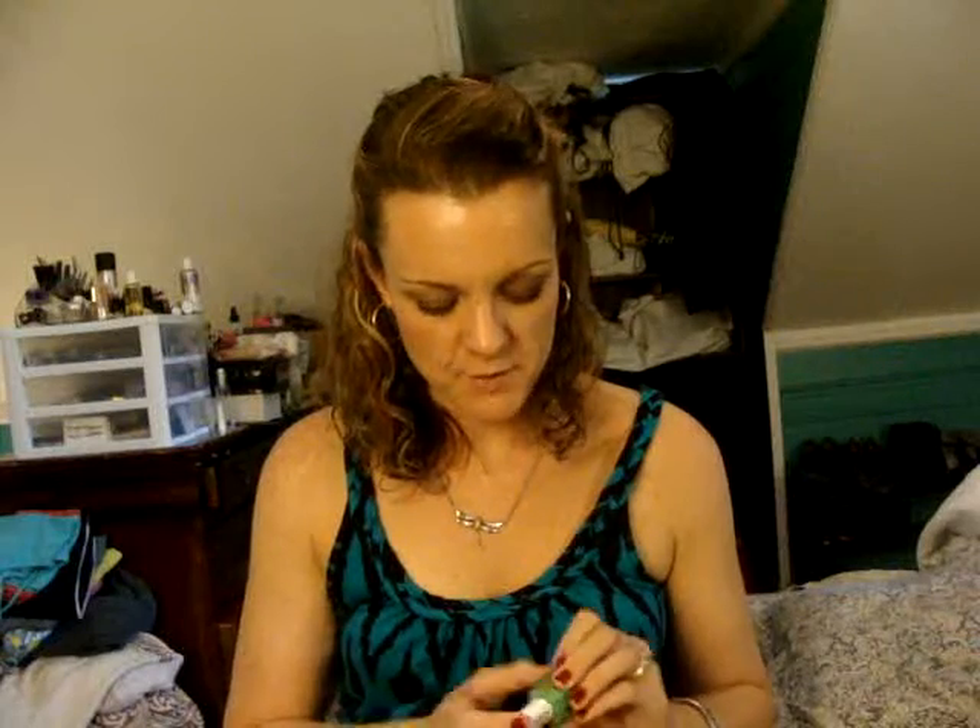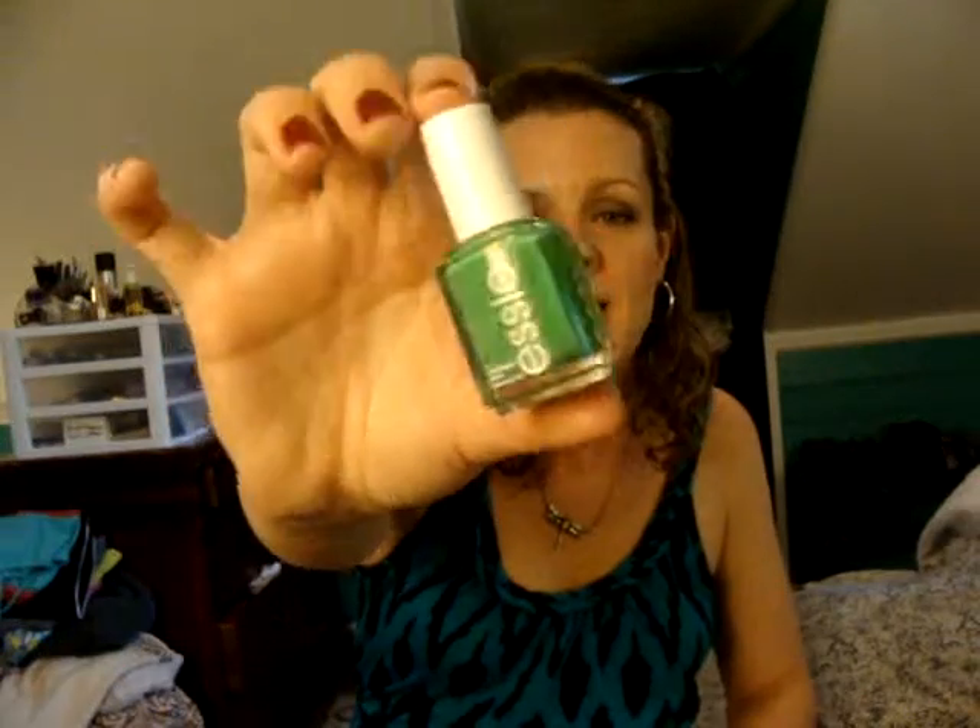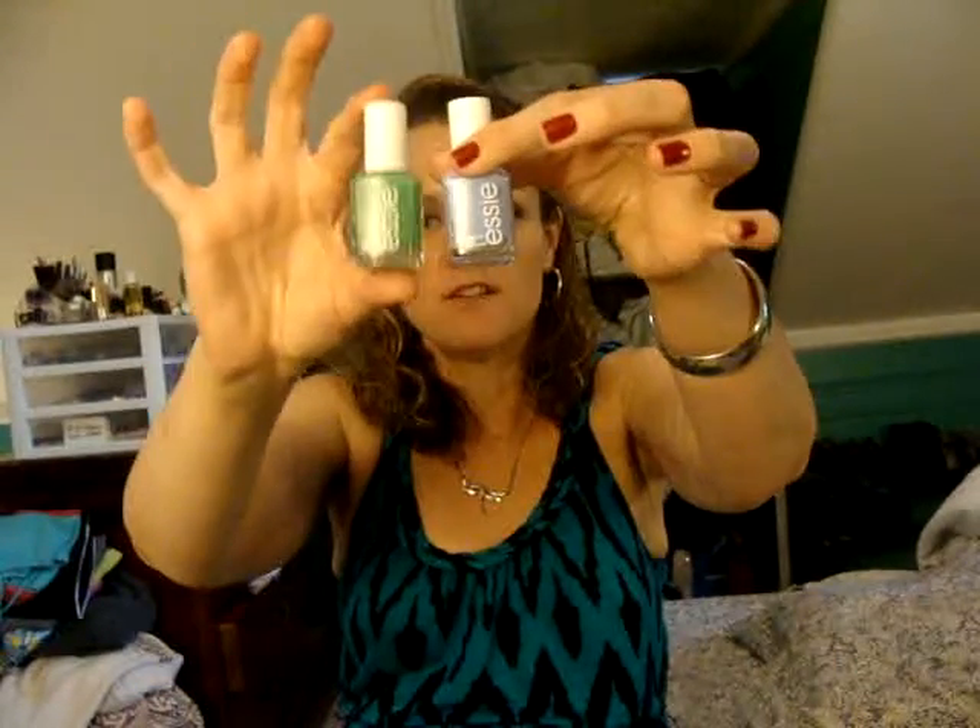The other two that I got, I got these from CVS because I had some CVS rewards dollars that were about to expire. This one is Mojito Madness, and it's kind of like a bright, fun summer green. I really like that. I was thinking of doing this on fingers and this on toes — I wasn't sure if that would be too much.